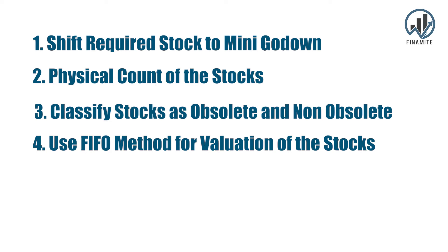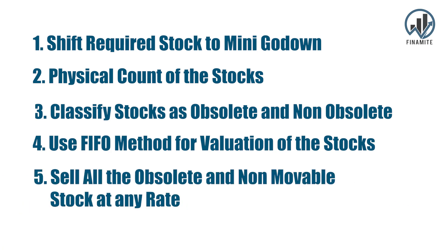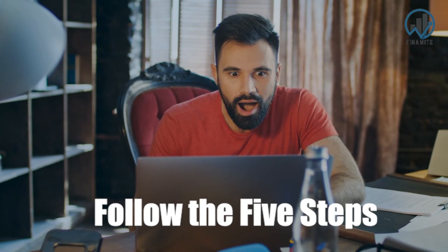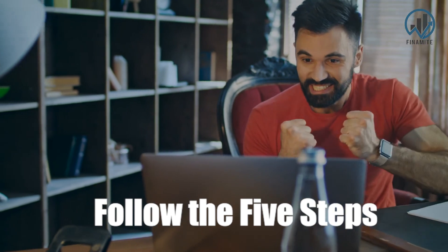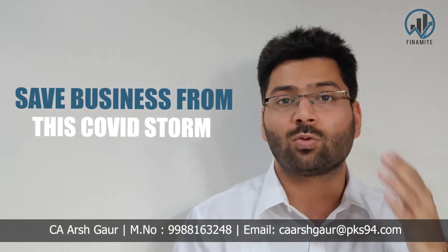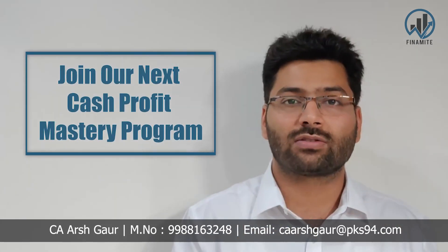Number five, and the most important step, is to sell all the obsolete and non-moving stocks at whatever rate possible. Step five is the most courageous step, because generally we don't want to let go of our stocks — we keep them on the premises and generally don't sell at a loss. But you will be shocked with the results if you follow just these five simple steps to save your business from this COVID storm.